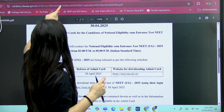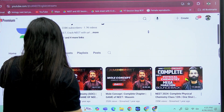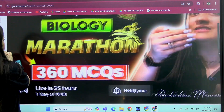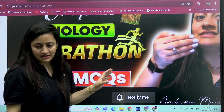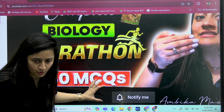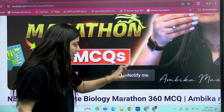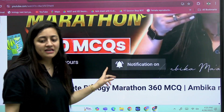Just for you all, tomorrow I will be taking a complete biology marathon with 360 MCQs. We will focus only on the most important MCQs and the most important topics. Click on 'Notify Me,' hit the like button, and be part of this session.